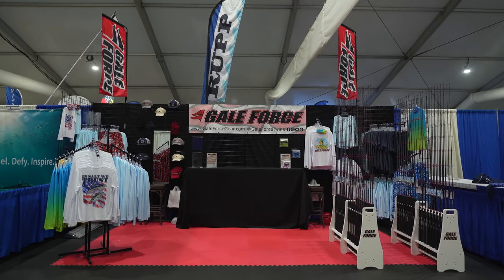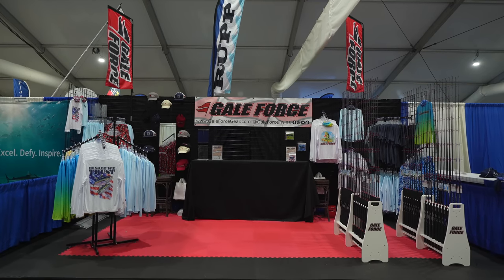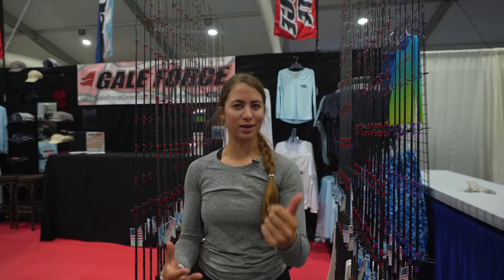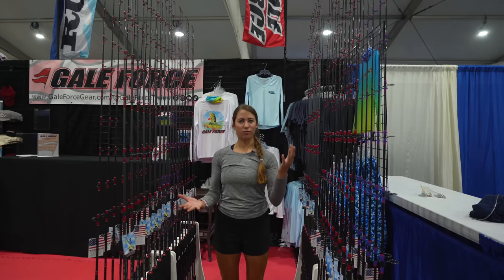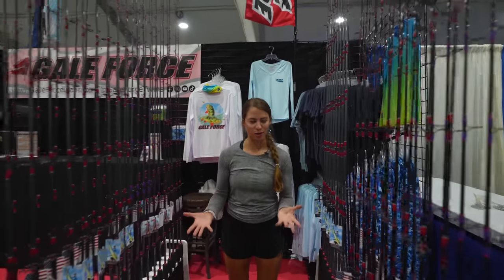Here we have the completed — or almost completed — booth, at 95 percent. Let's give you guys a quick booth tour for the Fort Lauderdale Boat Show. On my left side, your right side of the booth, we start with the Gale Force rods: the Gale Force reef slayer rod, inshore reef slayer rod, do-it-all rods, slow pitch rod, and the bass thumb. All of our spinning rods are here.